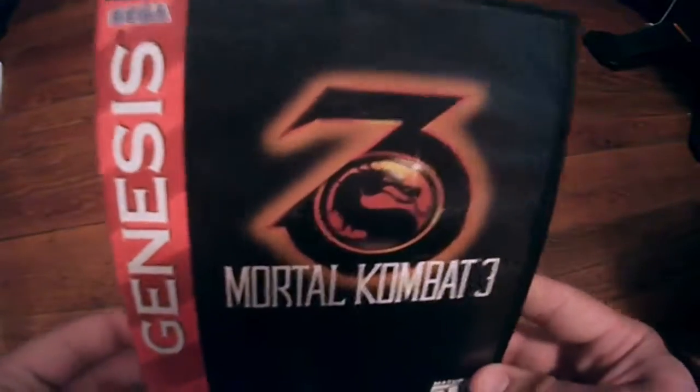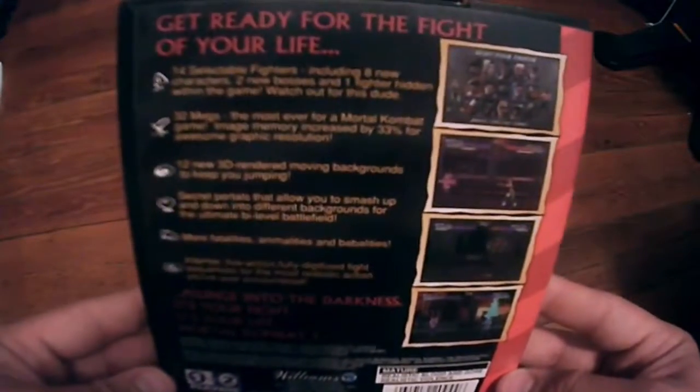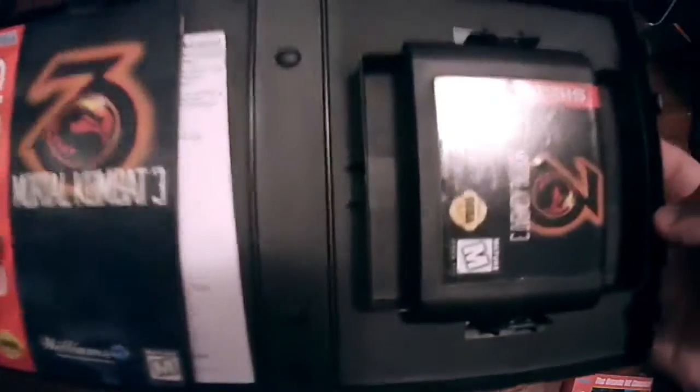Next up is Mortal Kombat 3 on the Genesis, made by Williams. It's an awesome game — rated mature because there's lots of blood and nastiness in it, but a lot of fun. This is my second most valuable Sega Genesis game, worth about $12, and it is complete as well.